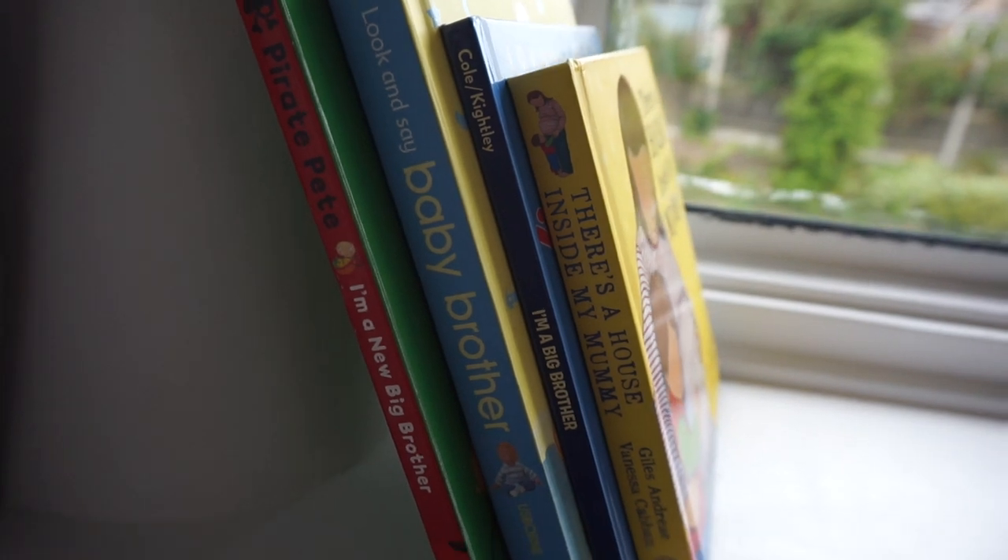On his windowsill I also have some books I want to try and read with him — I got these all from Vinted and they're all about becoming a big brother. Everyone keeps asking if he's excited about being a big brother, and the answer is he doesn't have a clue. He knows there's a baby in my tummy but absolutely doesn't know what that means. I figured these books would be handy to give him an idea of what's about to happen. Why not buy them secondhand? It would have cost a lot to buy new.